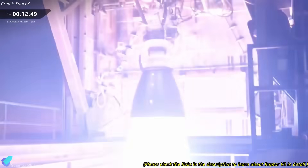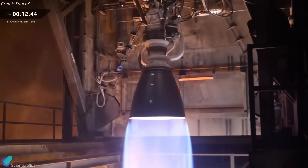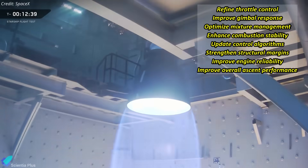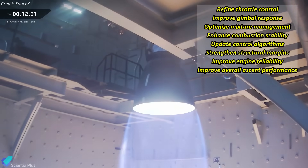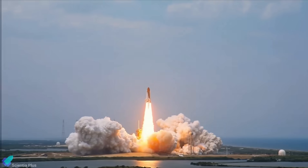Together, these runs validate Raptor V3's performance across the full ascent profile and provide engineers with the high-fidelity data needed to refine throttle control, gimbal response, mixture management, combustion stability, control algorithms, and structural margins, directly improving engine reliability and Starship's overall ascent performance.